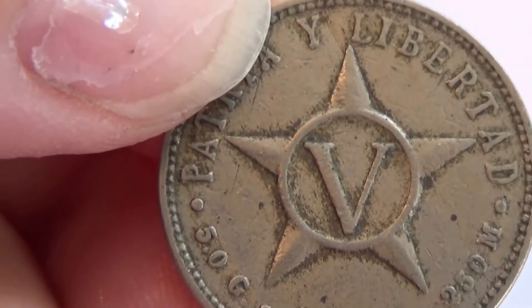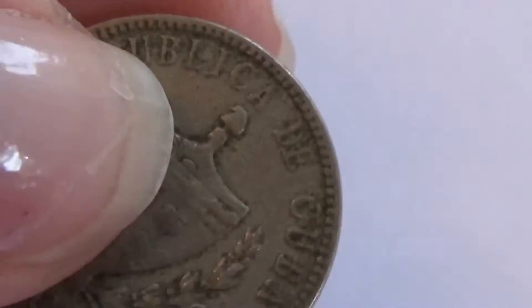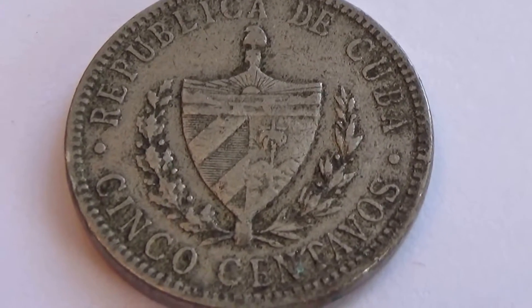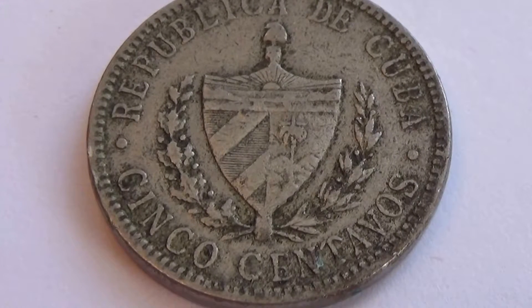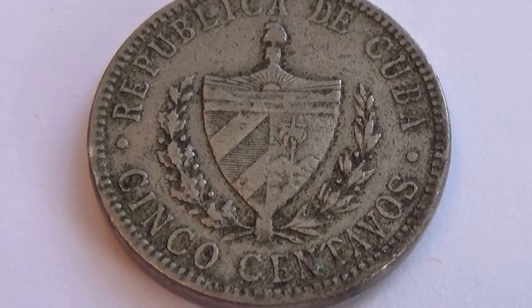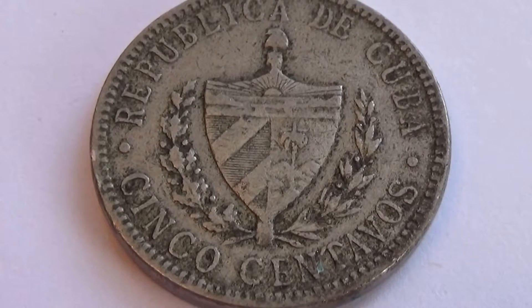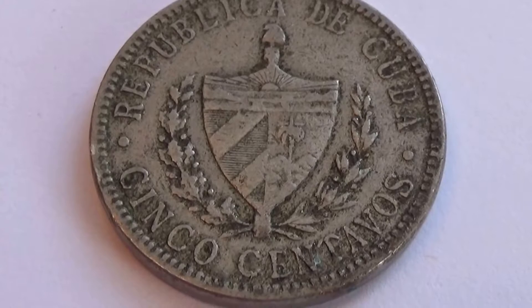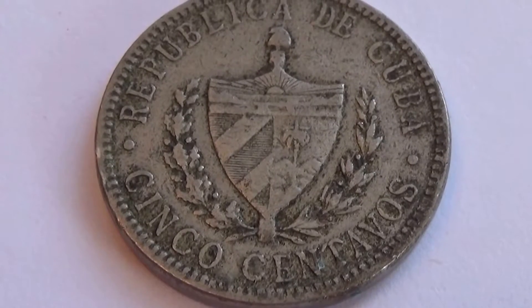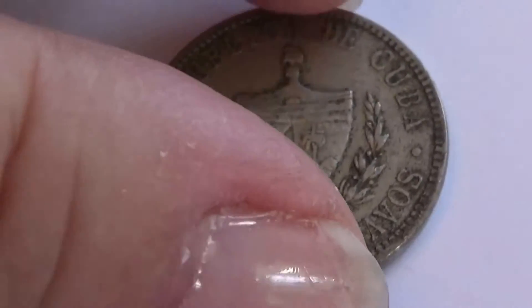It's probably what it's made of - interesting. And here's the back side of this coin to let you know it's Cuba. Beautiful, isn't it? Very nice - love it. Very nice coin.